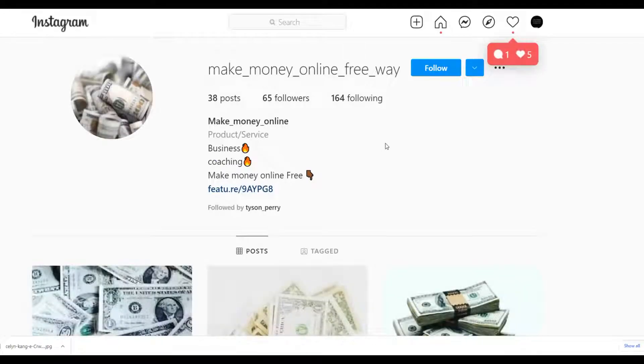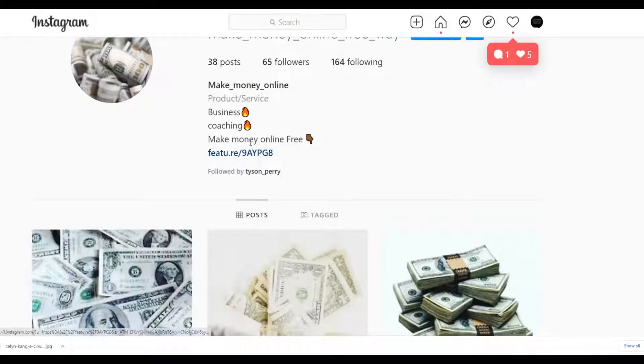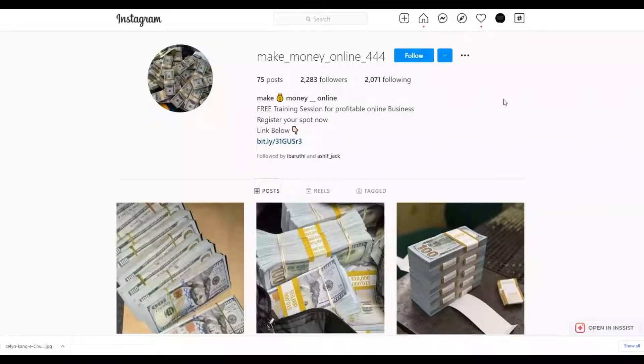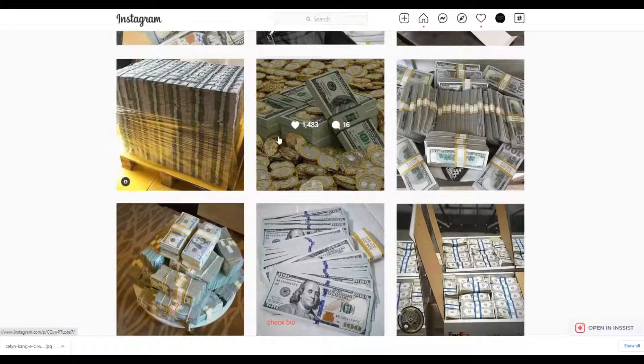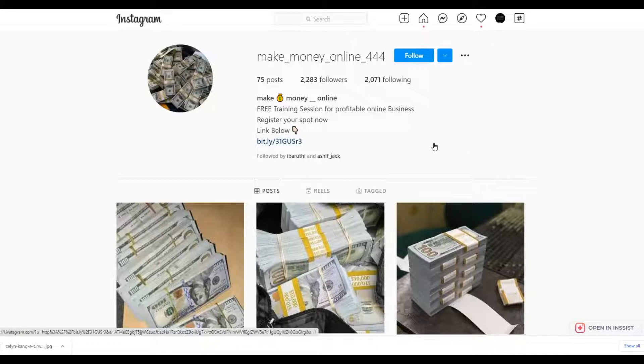Go to Instagram, search 'make money online,' and you'll find lots of accounts posting this content. These accounts put a link to their affiliate offer in their bio description — for example, 'make money online for free' with a link. What you do is place your affiliate offer link in your account bio and post money images to attract people interested in making money online, who will then click the link and potentially buy your offer.